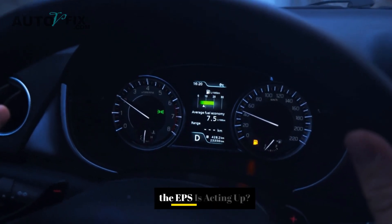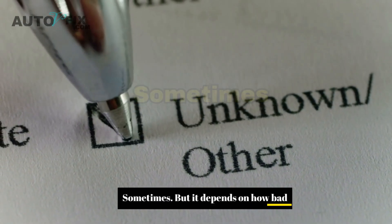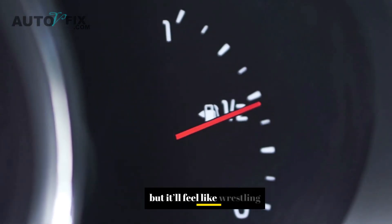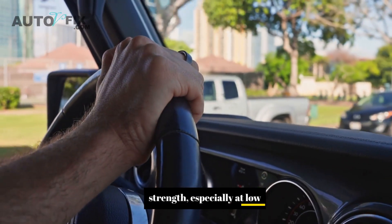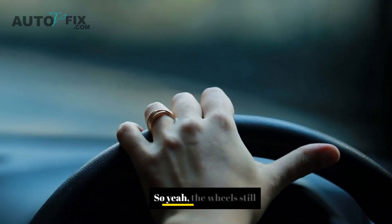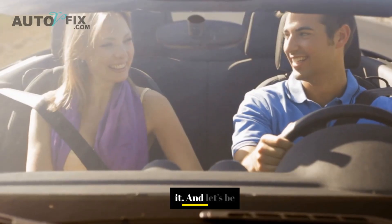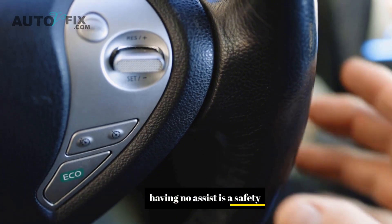Can you still drive the car if the EPS is acting up? Short answer: sometimes, but it depends on how bad it is. If the system goes down completely, the car can still steer, but it'll feel like wrestling a 90s pickup with no power steering. You'll need serious arm strength, especially at low speeds or when parking. At highway speeds it won't feel as tough, but it's still not how the car was designed to operate. If you're in a tight spot or need to react fast, having no assist is a real safety risk.